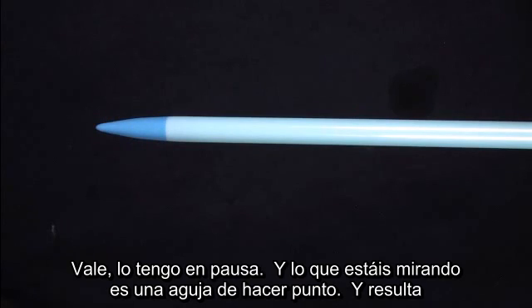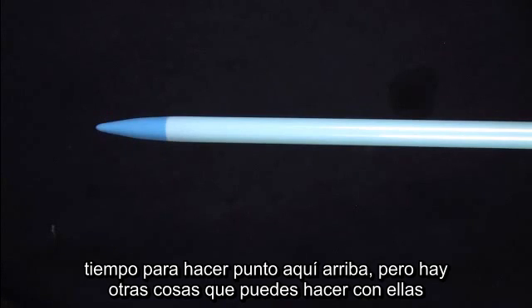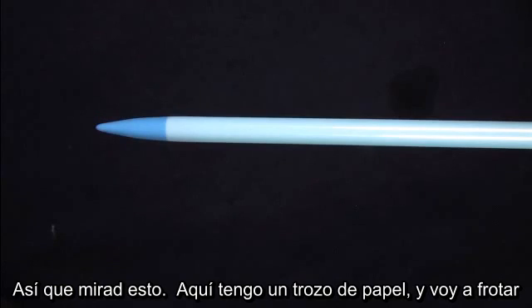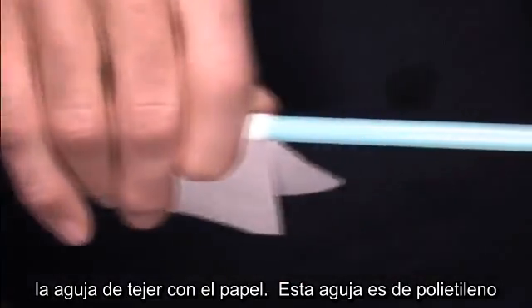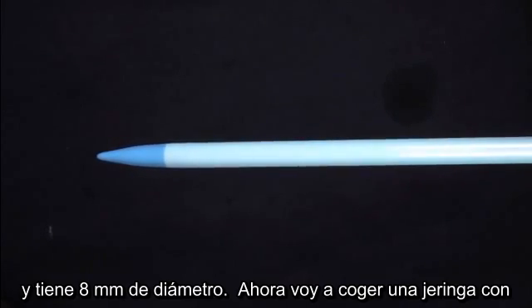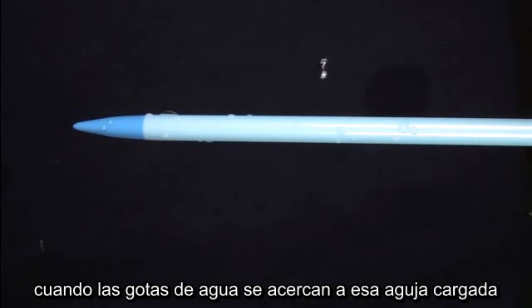I've got it on pause, and what you're looking at is a knitting needle. I happen to have in my crew preference a couple of knitting needles — not that we have a lot of time to do knitting up here, but there are some other neat things you can do with them. So here I have a piece of paper, and I rub the knitting needle with it. This knitting needle is a polyethylene knitting needle, eight millimeters in diameter. Now I'm going to take a syringe with a little Teflon cannula and squirt drops of water out, and look what happens when those drops get close to that charged knitting needle.